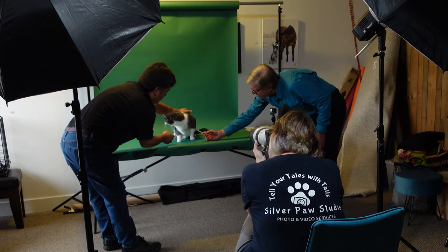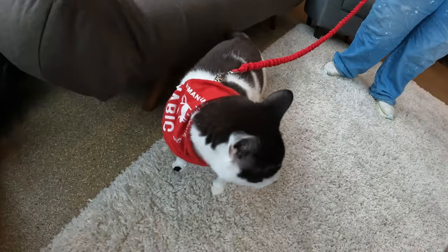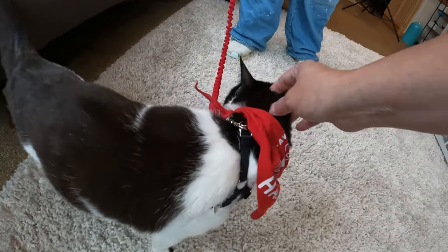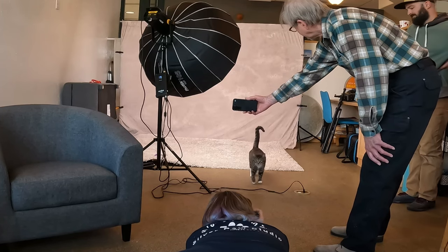My thing in my studio is I want cats, dogs, whoever I'm photographing to have a good time. This is a time where they're maybe gonna get treats and toys and loves and just have fun. A lot of us have a huge percentage of our business in dog photography, and if you get a cat session, you're often stumped — what do I do?